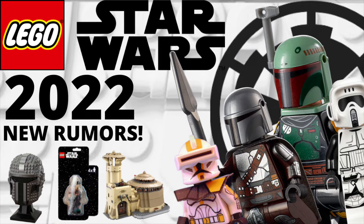Alrighty guys, what is going on? It is Joseph here, back with another LEGO Star Wars video here today on Texas Bricks. And today we're going to be talking about all of the new rumored LEGO Star Wars minifigures that we're supposed to be getting next year in 2022. So let's get right into the video.